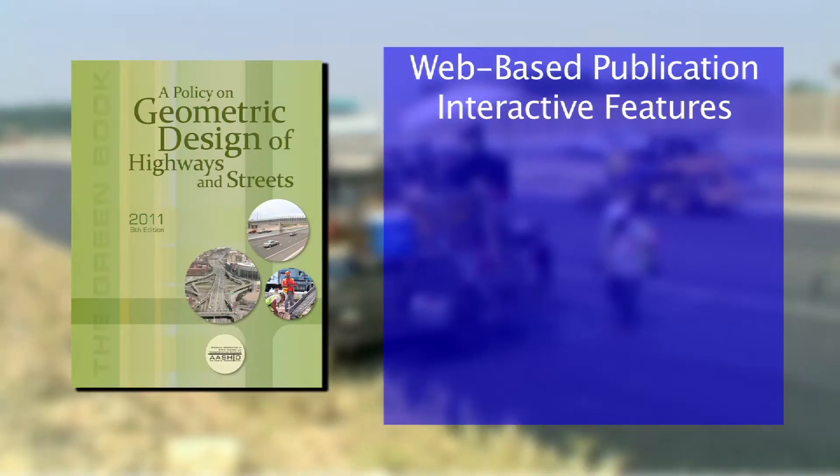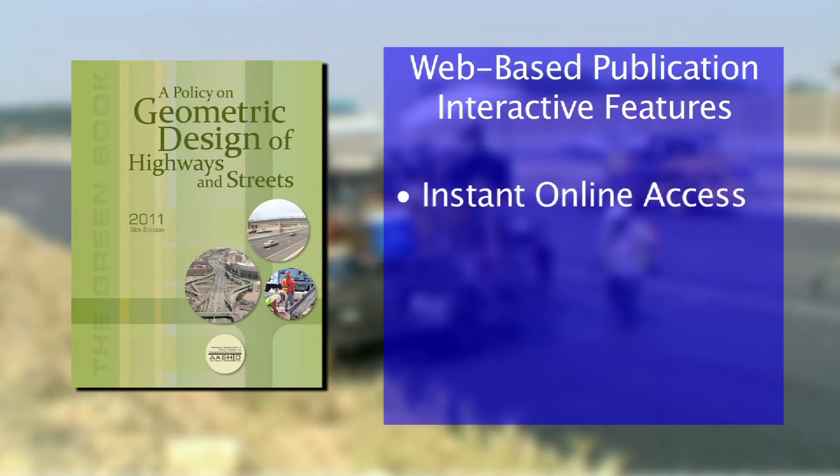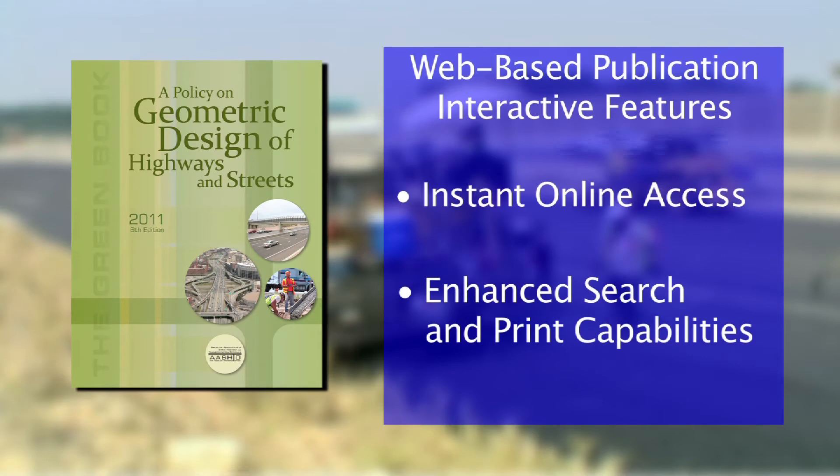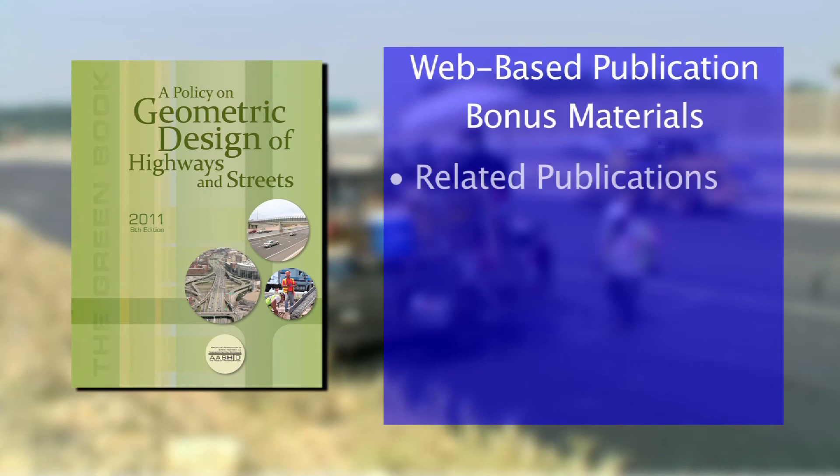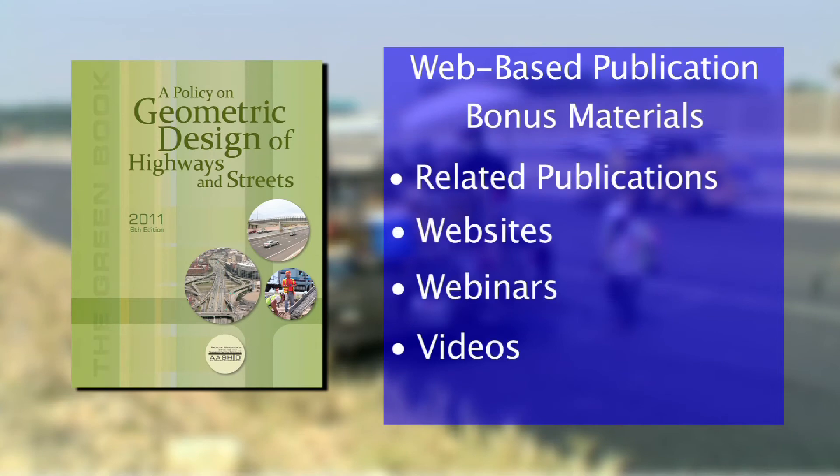The Green Book web version is accessible instantly online with nothing to download or install, and it includes quick searches by keywords and phrases, the ability to print individual pages or sections in a printer-friendly format, and bonus material such as related publications, websites, webinars, and videos not available with the print or PDF versions.